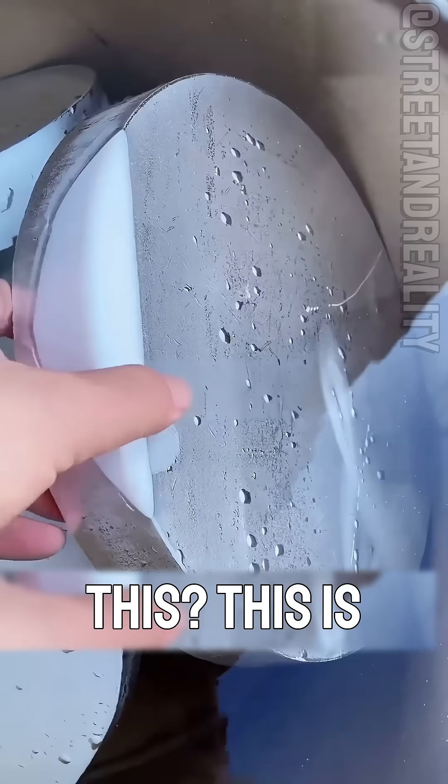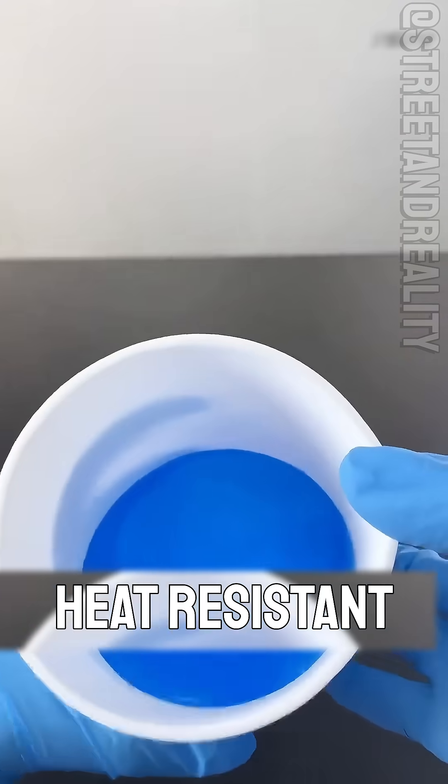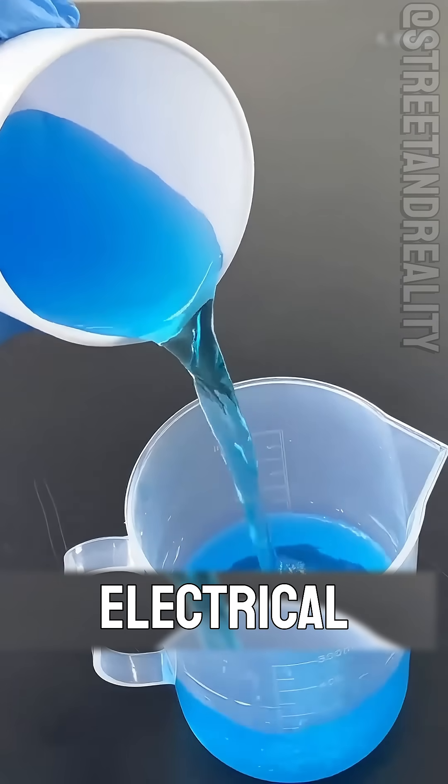What plastic is this? This is the oldest plastic, PF, phenolic resin, also called Bakelite. Invented in 1907, it is insulating and heat-resistant and still used today in electrical components.